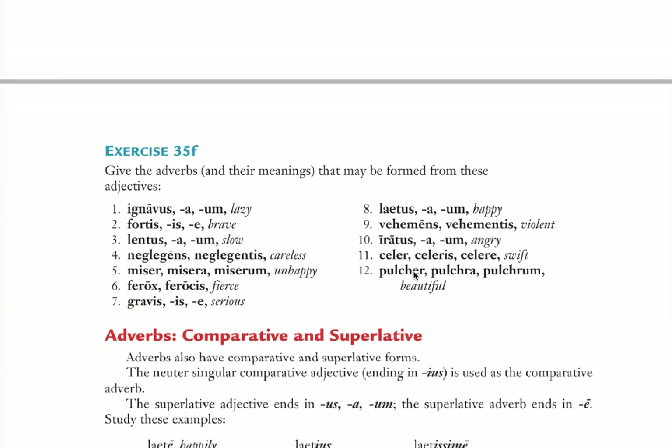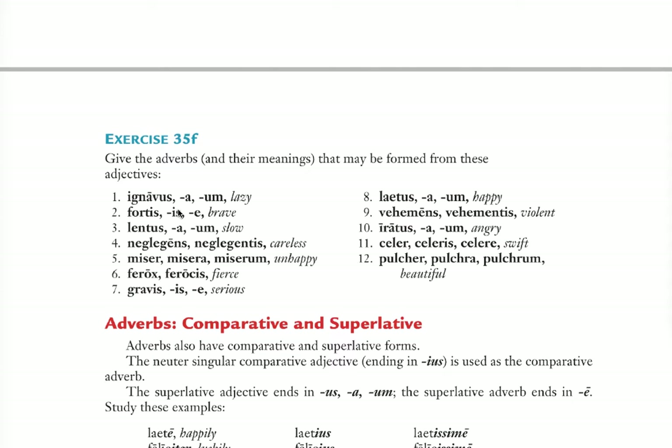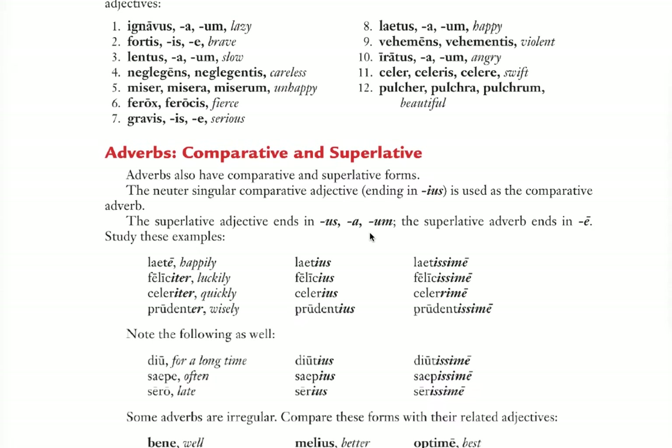When you look at these, you'll see how fast this will go. Ignavus/a/um becomes ignave — lazily. Fortis/fortis/forte becomes fortiter — bravely. Negligens/negligentis becomes negligenter, which I think you have seen for sure. And lentus becomes lente — slowly. That one's easy.